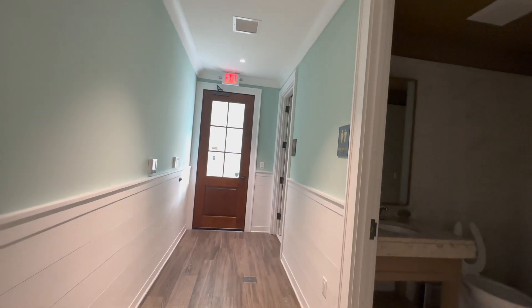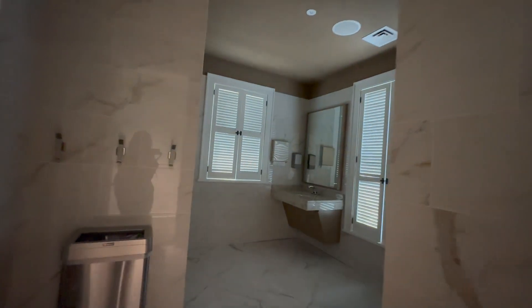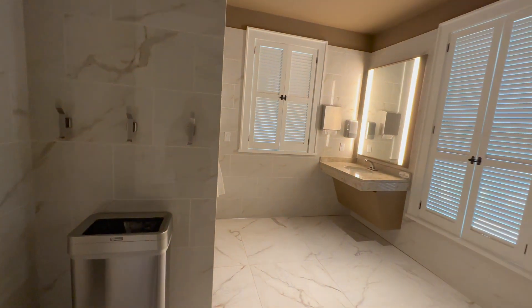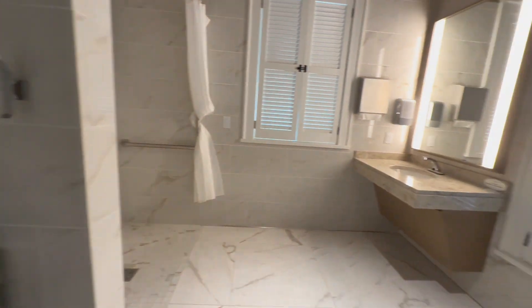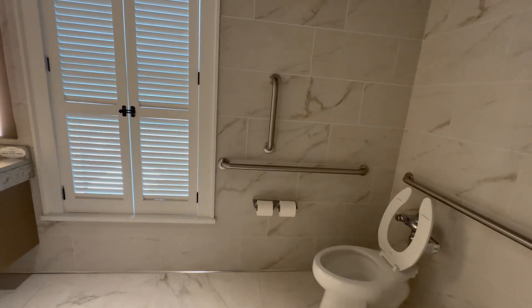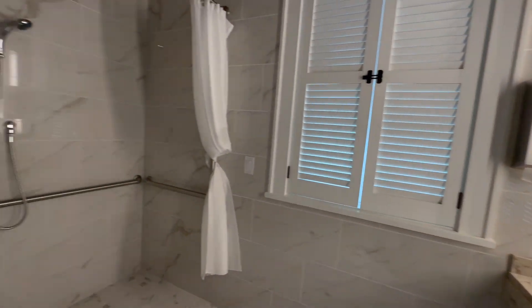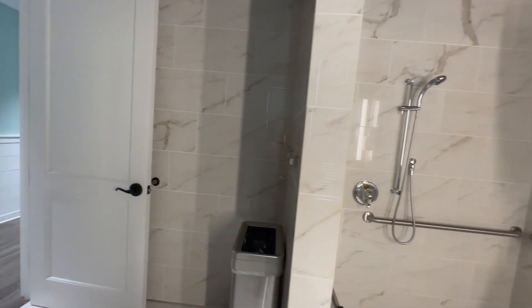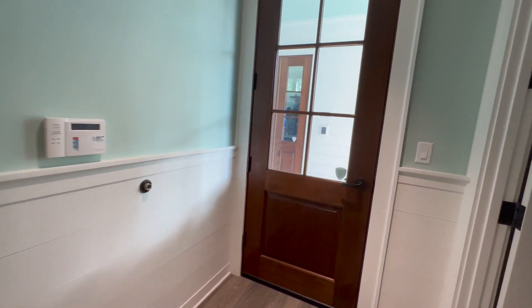I'm going to show you what some of the non-Water's Edge restrooms look like so you can get a vibe for that. Still very beautiful, still very nice and luxurious. I don't think they degraded the quality of the restroom at all — it doesn't seem like they spared any expenses just because it's not Water's Edge.